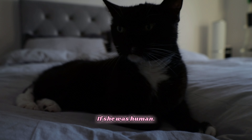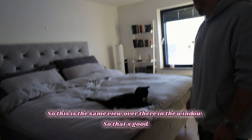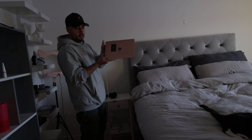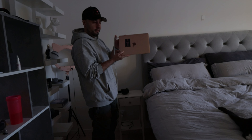17 years — that's like 104 years if she were human. My little baby. And here's the same view over there in the window, and our little MacBook right here with stickers on it.